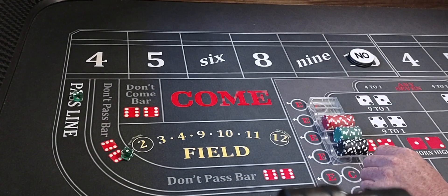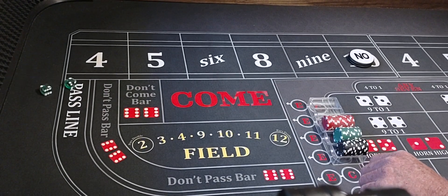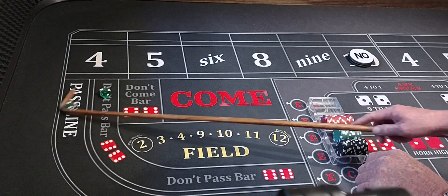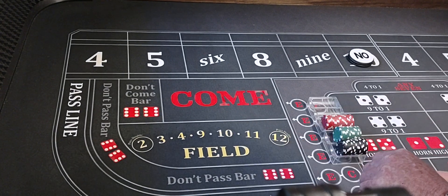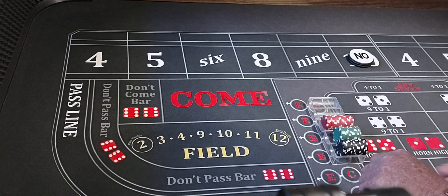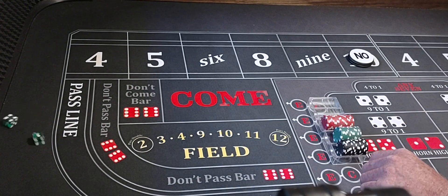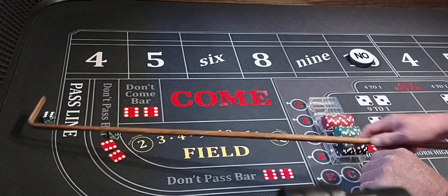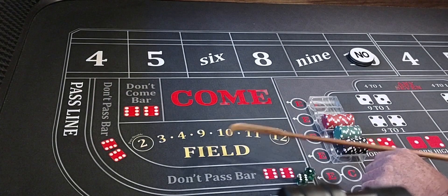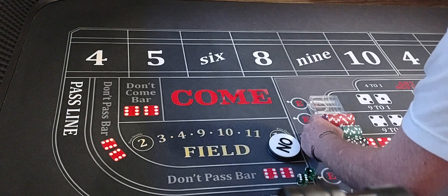Here we go — three-one-four, yep. Hard four, another hard four. Five-three-eight easy, two-one-three shocker, back to back horns. And we got a six-one, seven out. Didn't hit that point. So we're going back down the ladder — we'll go back down to the $50 level, betting the ten, working, coming out.